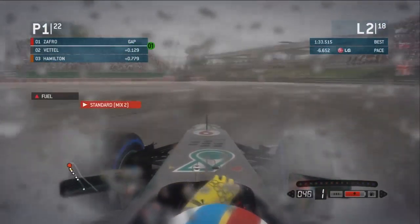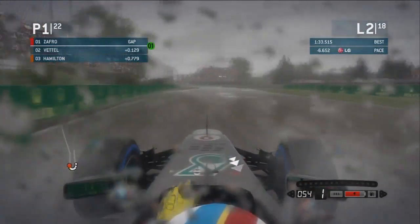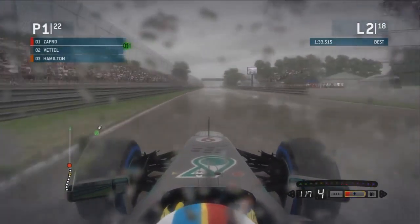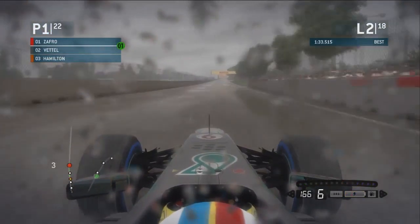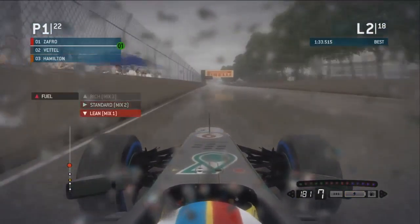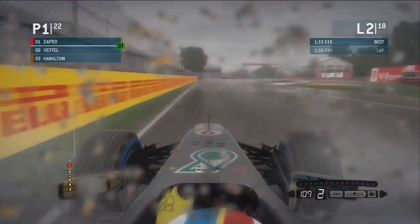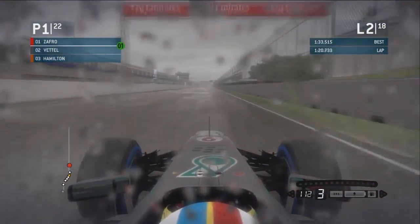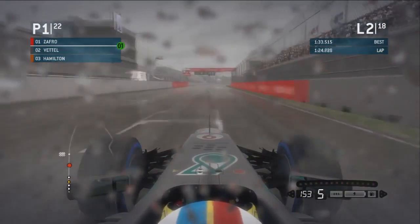Just save that bit of extra fuel there as we run a bit deep into there. See — the wider line has got so much more grip, even though I made a mistake. Going round the outside does help me out a little bit there, which is really, really good, just to get that extra momentum off the corner. And as we've got the lead, we might as well just put it into lean fuel mixture here. I've got to try and keep it in this top position, I can't be doing too slow lap times.